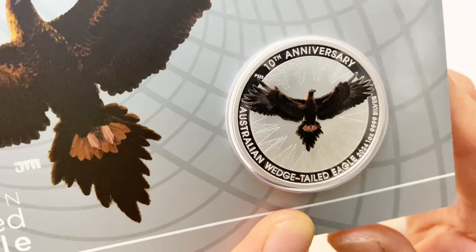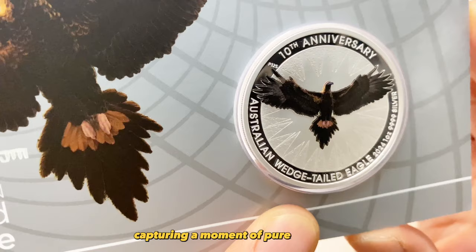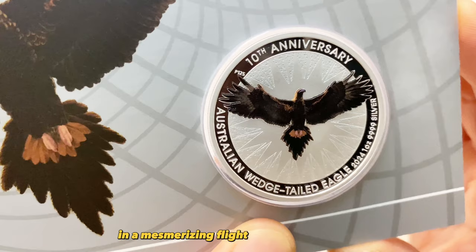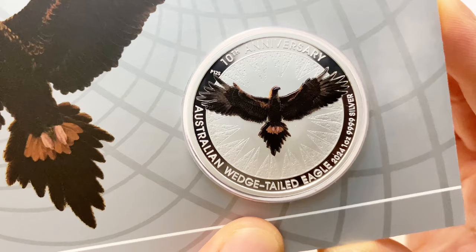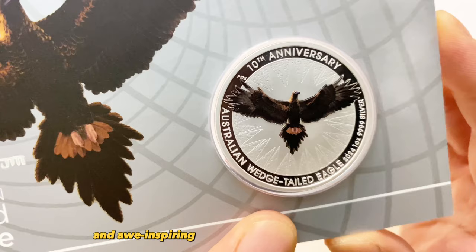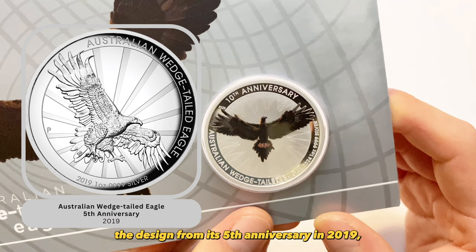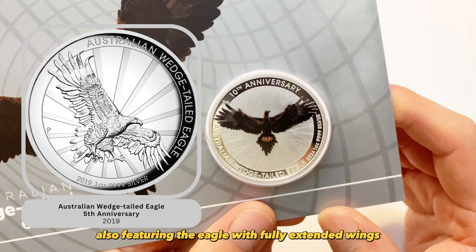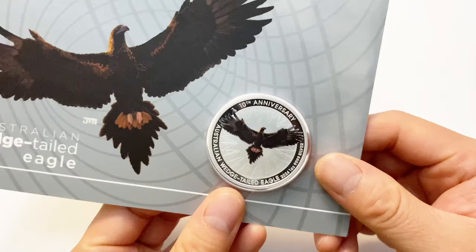Soaring high above the rugged terrain, the eagle's outstretched wings resemble dark sails against the blue sky, capturing a moment of pure freedom and defying gravity in a mesmerizing flight across the vast sky. With graceful precision, it navigates through invisible air currents, with a sharp eye focused and determined on finding its prey. It paints a beautiful and awe-inspiring picture of nature's magnificence. The design recalls the fifth anniversary edition from 2019, also featuring the eagle with fully extended wings, with rays from the rising sun lending a captivating touch to the scene.